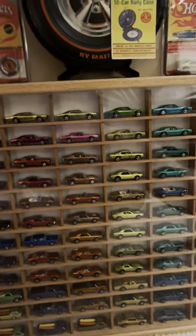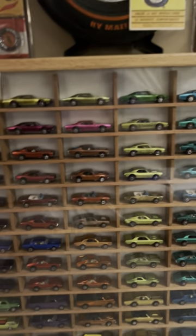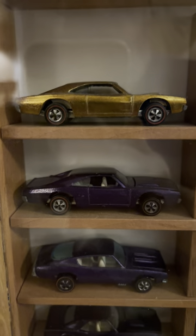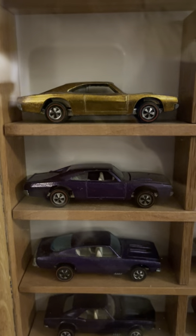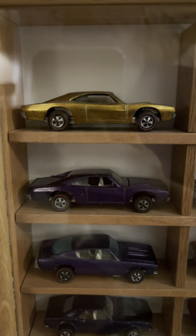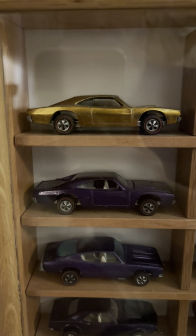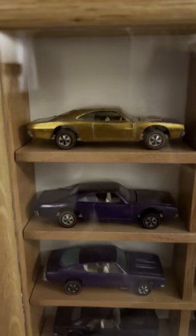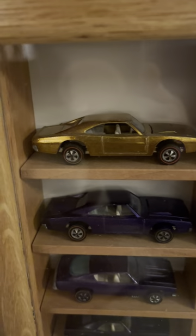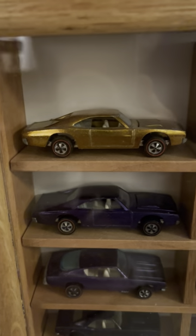As you can see by the top rows, the Dodge Chargers are my favorite. Here we have the 1969 Charger with the Hemi, based on the 69 Charger Hemi, in gold — like a honey gold. Beautiful color. I can't tell you how much I love this car. It's just absolutely gorgeous.